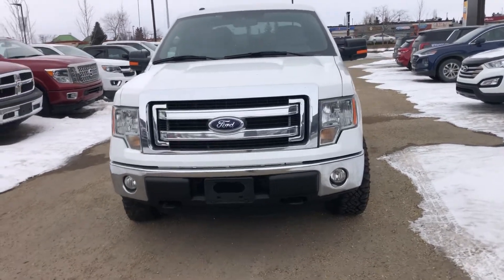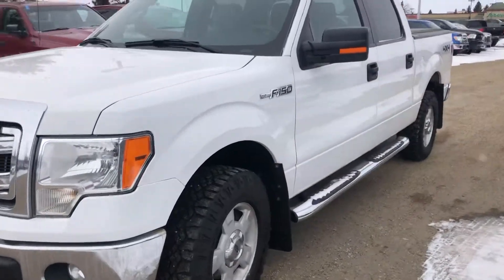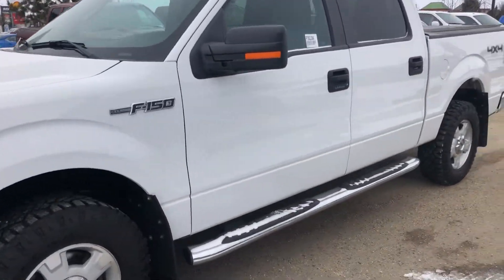This is Bob from Spruce Grove Hyundai. Just wanted to do a quick walk around video of the 2013 Ford F150 XLT.